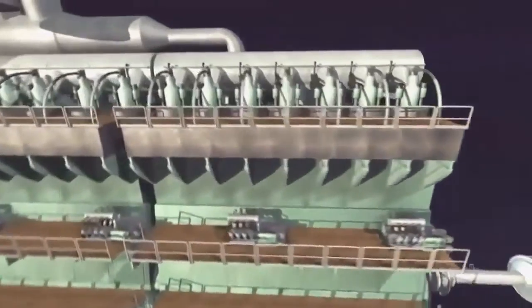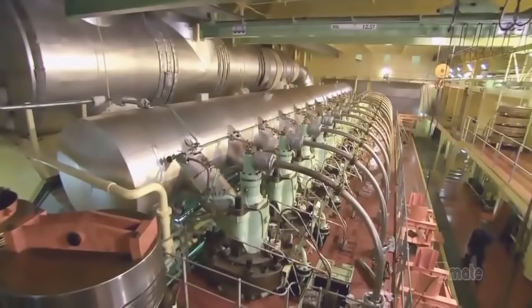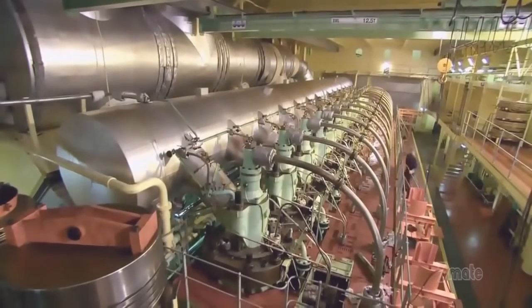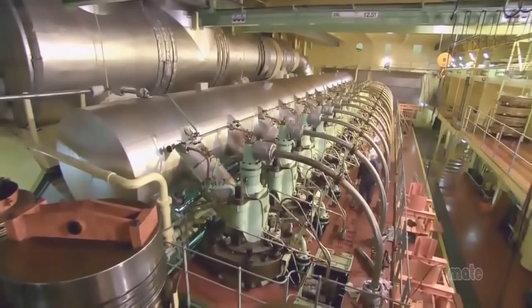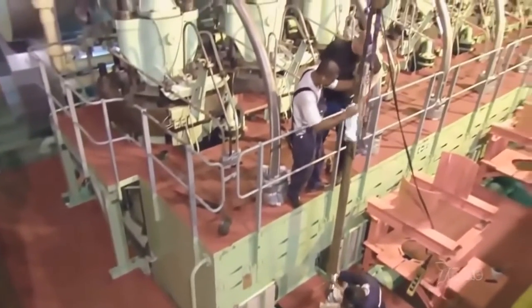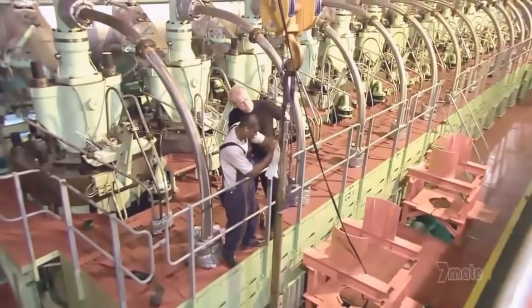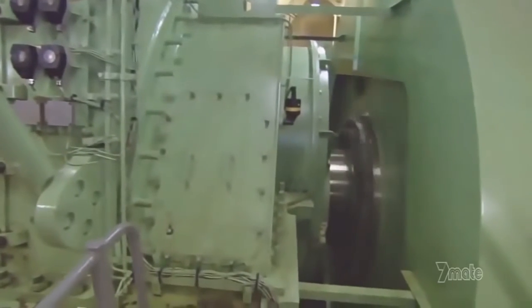In the center of the ship, right below the superstructure, sits the world's largest diesel engine—the heart of Emma Maersk. It weighs 2,300 tons. Its 14 cylinders produce 110,000 horsepower, as much as 1,100 cars. Chief Engineer Michael Swart and his team have one big job: keep the world's largest engine running to power the world's longest propeller shaft that turns the world's biggest propeller.